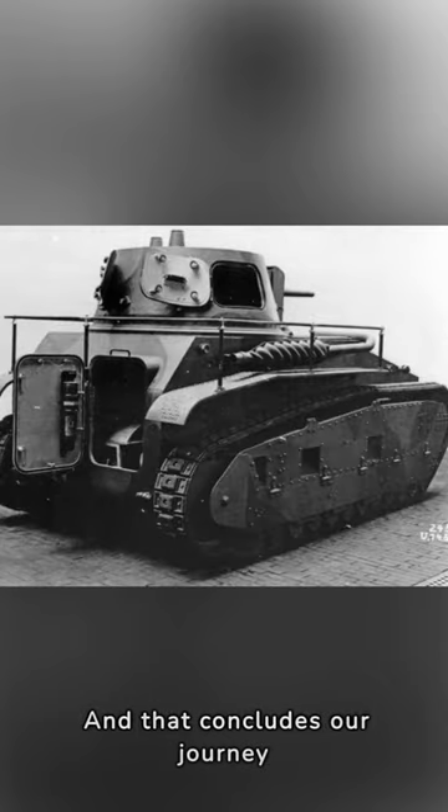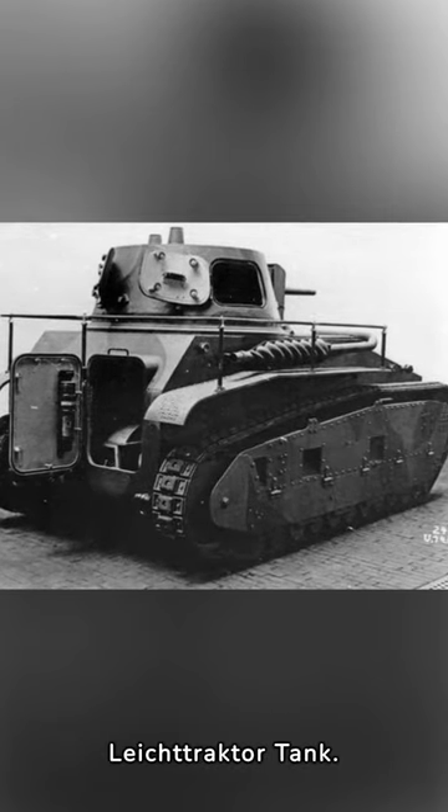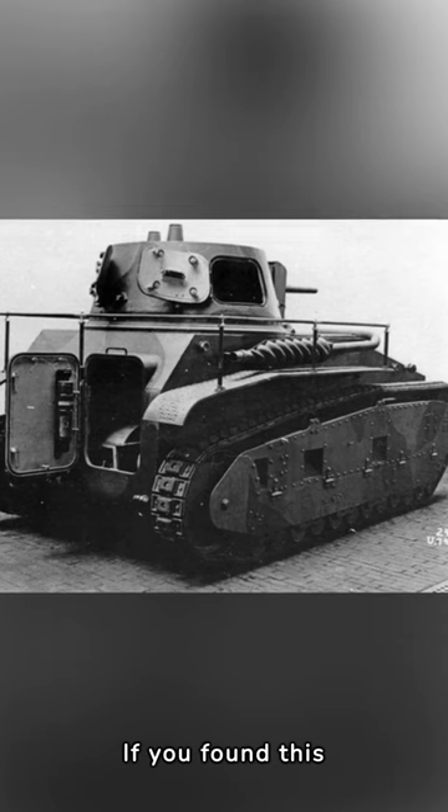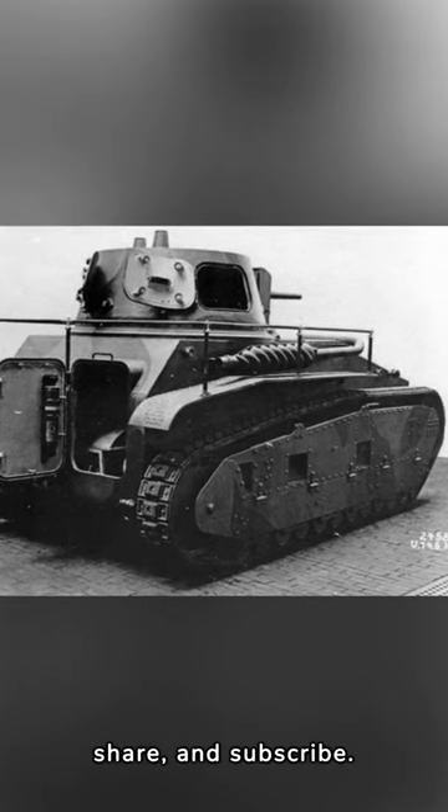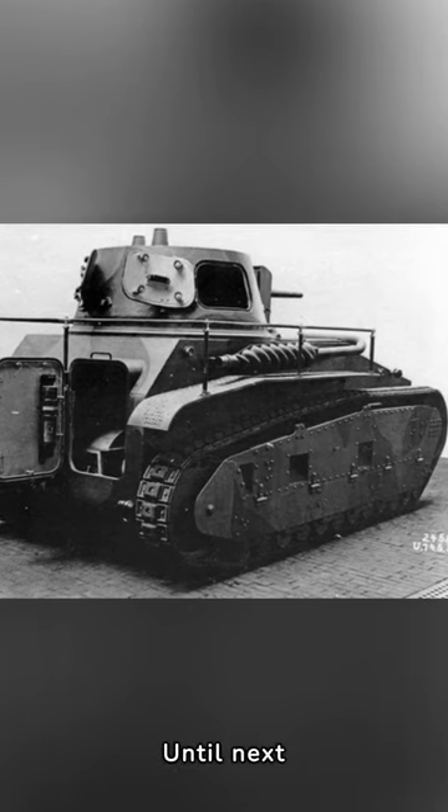And that concludes our journey into the history of the German Leichtraktor tank. If you found this exploration of early armored warfare intriguing, don't forget to like, share and subscribe. Until next time, stay curious.